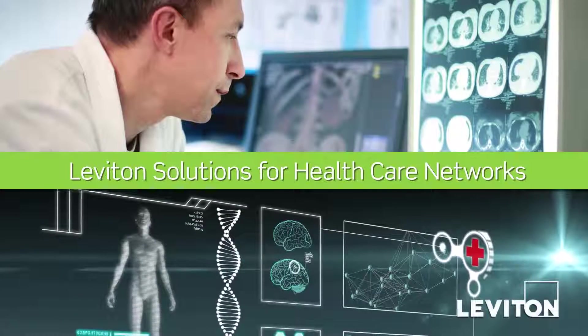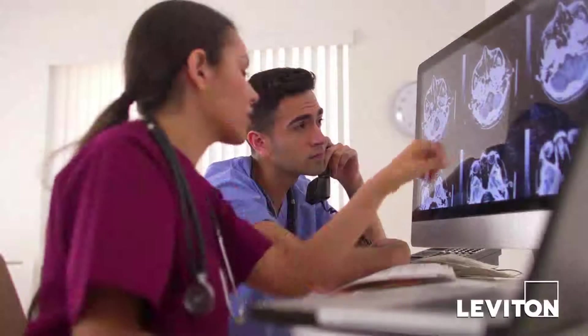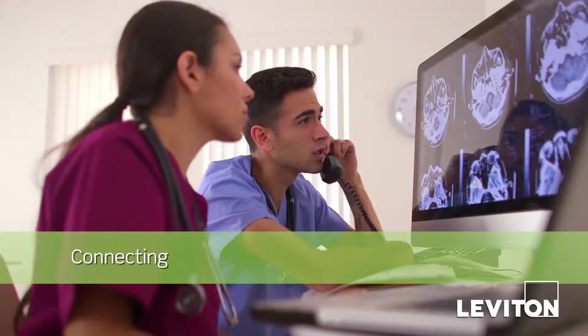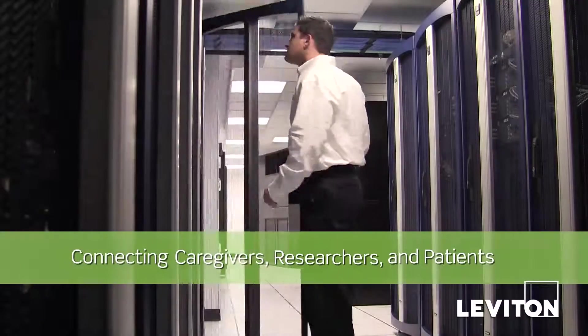Network infrastructure is a critical component of any healthcare facility. It must seamlessly connect staff, medical equipment, and patient information systems 24 hours a day. Leviton is dedicated to ensuring you are always connected.